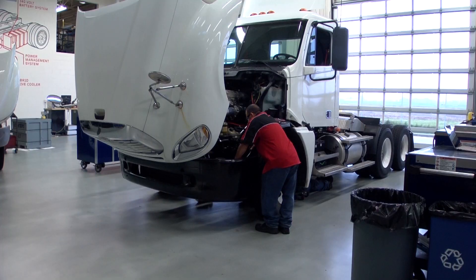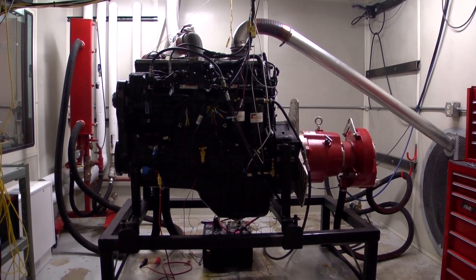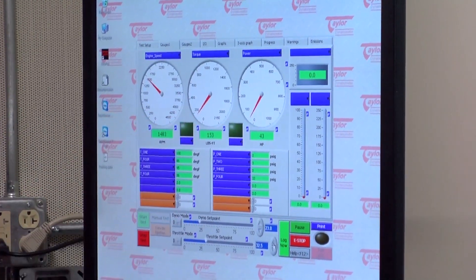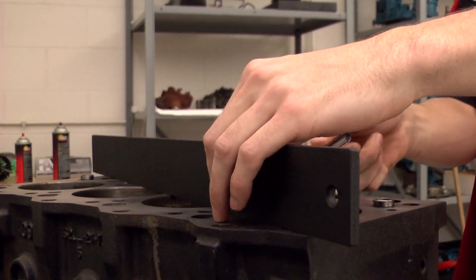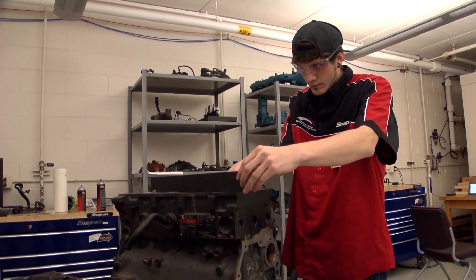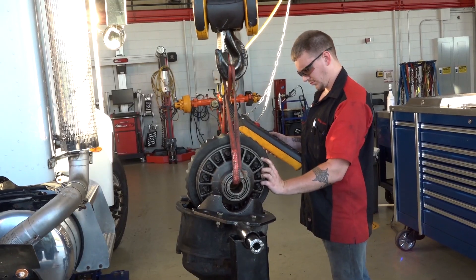I have a certification to work on air brakes right now. Having that in your background is a very helpful and useful thing to have. There is a very large demand for diesel technicians. These are very good paying jobs with good benefits. I stress to the employers that come and talk to us about our students that they will be getting well-rounded entry-level technicians.